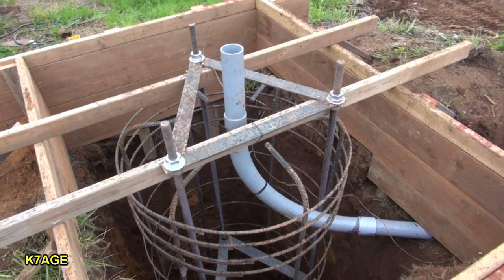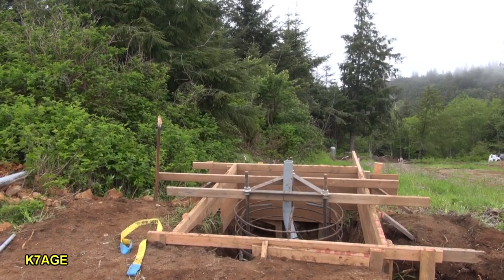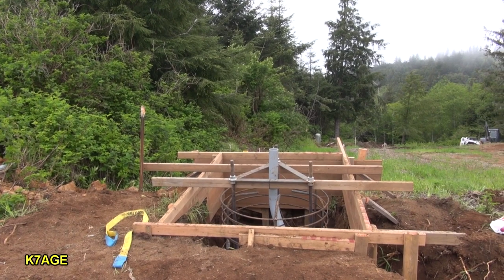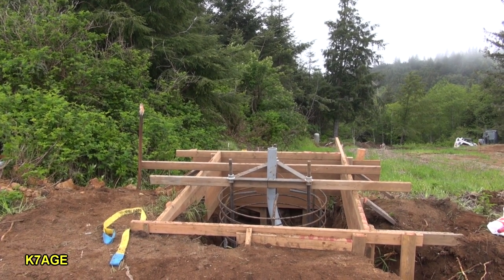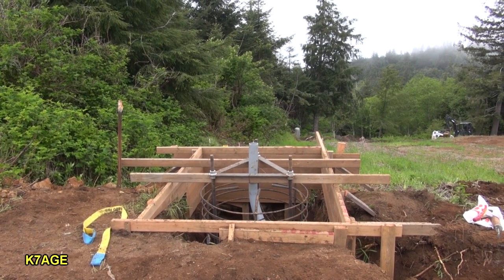Well, we got the tower base all in, the conduit brought up in the center. It was good that we had Lance and his crew here — it took a little bit of work to get that just right, a little bit of extra digging in the hole. Glad it's in, and more concrete tomorrow.